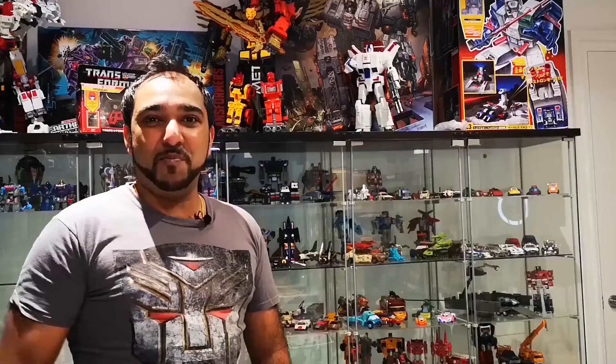Rohan, who is this guy? Rohan, the one and only Rohan!